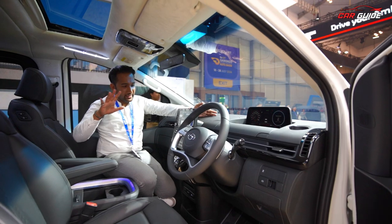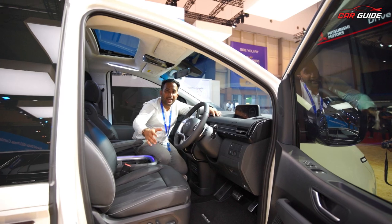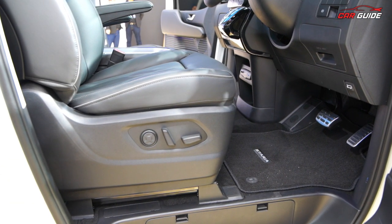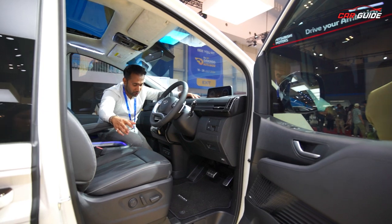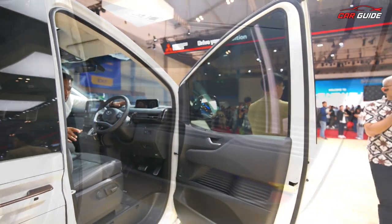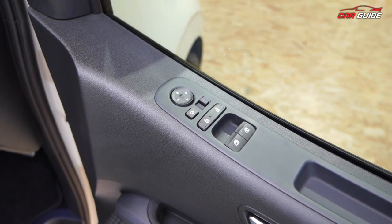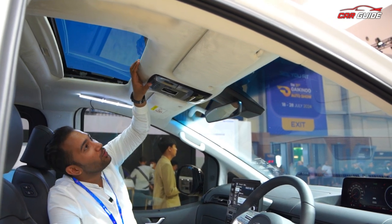Moving on to more of the interior — the driver's seat is electrically adjustable, 12-way, with lumbar support. You get under-side support, recline, and slides — all adjustable here. There's plenty of storage — big bags, big bottles can be kept very easily. All the window controls are accessible here. The roof is well-finished and looks really good, with cool premium finishing.